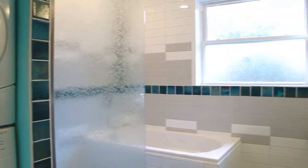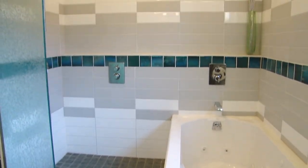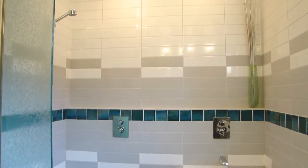The spectacular full bath has been totally remodeled with a new jetted tub, tile shower, heated tile floor, towel warmer, and new fixtures.